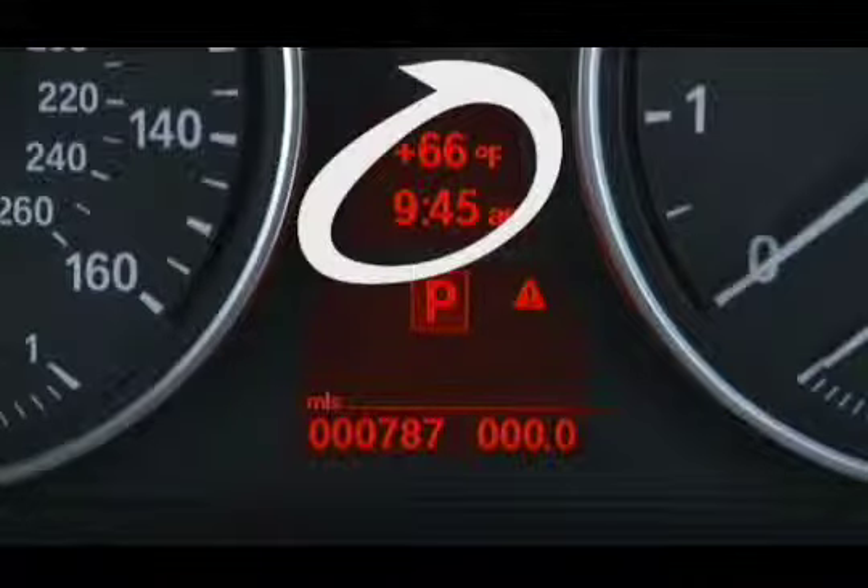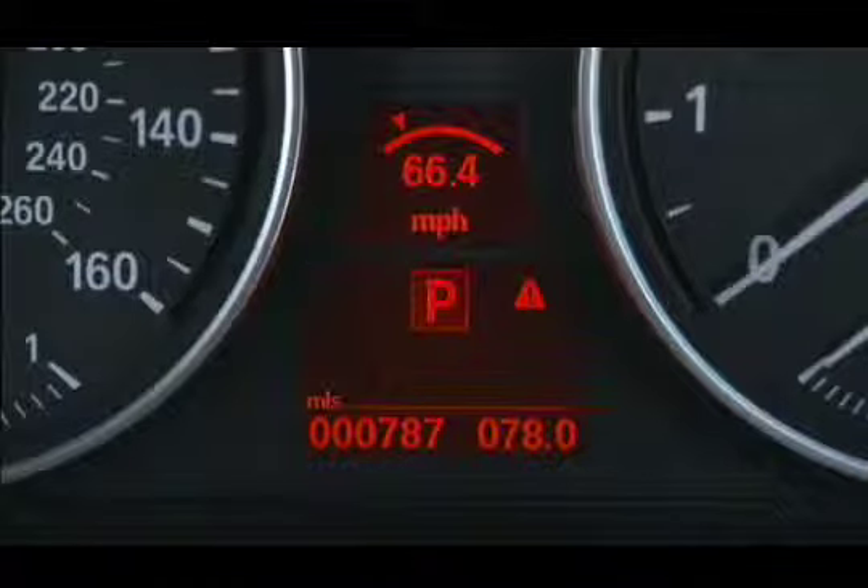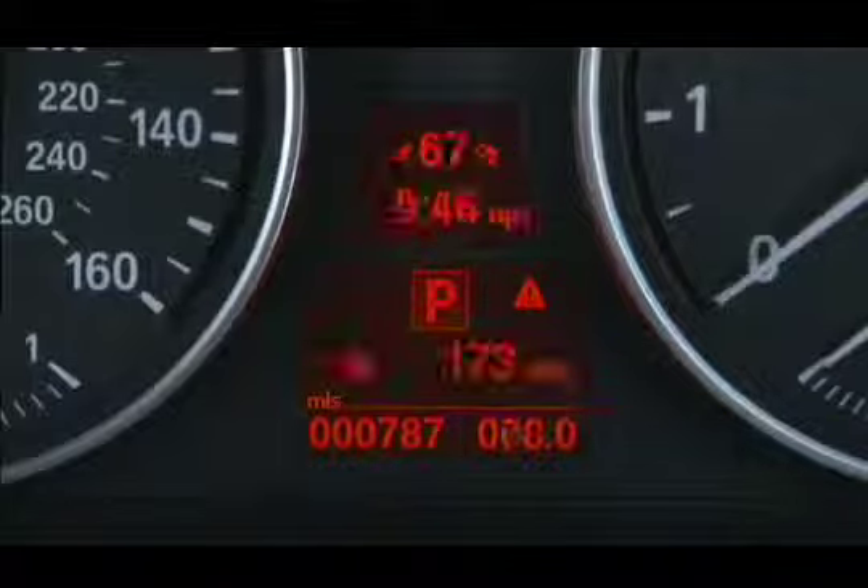Time and outside temperature are shown in this center display. The speed cruise control is set at is also displayed here. Underneath is the display for your current gear, odometer, trip odometer, and computer functions.